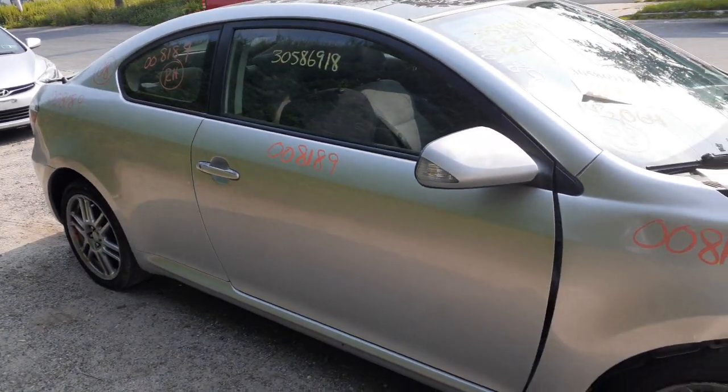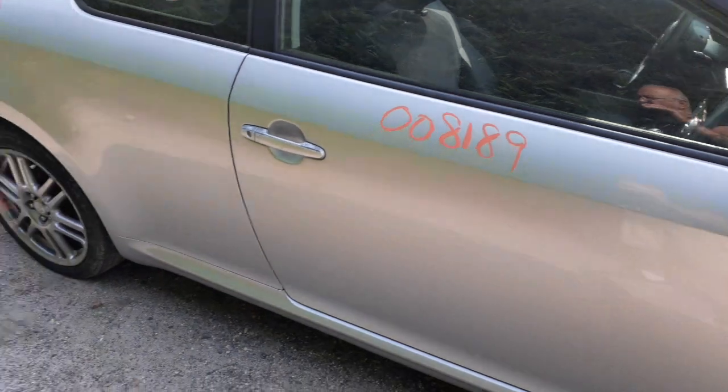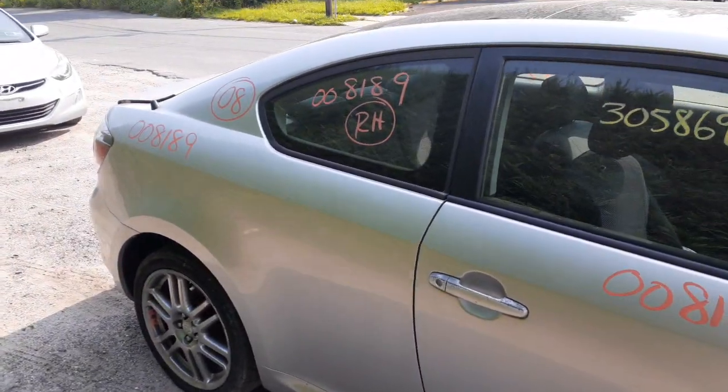You've got a right side door with power window and power locks. The right side mirror is the power mirror with the signal. You've got a right side quarter panel and the right side quarter glass.